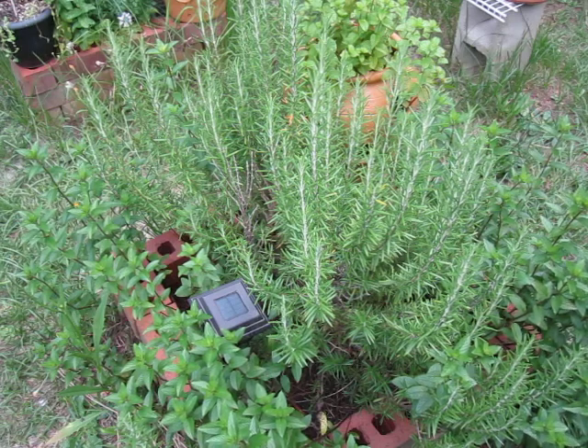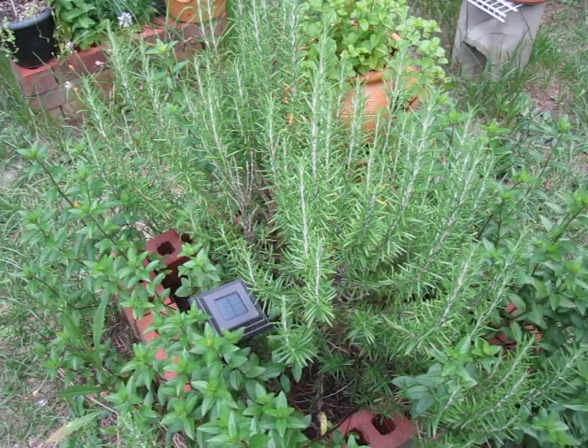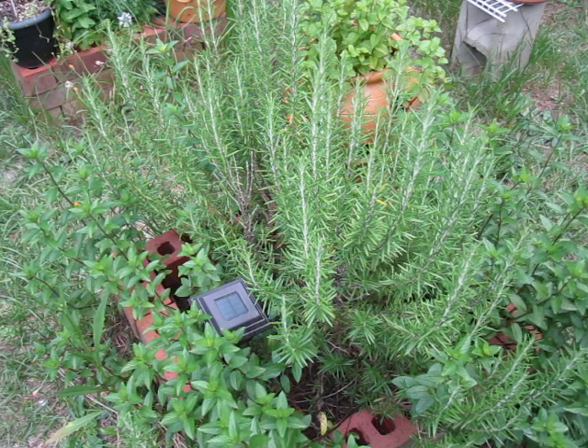Welcome back to another episode of Lost in the Farmer's Market Garden Shorts. Today's subject is what you see before you: rosemary.